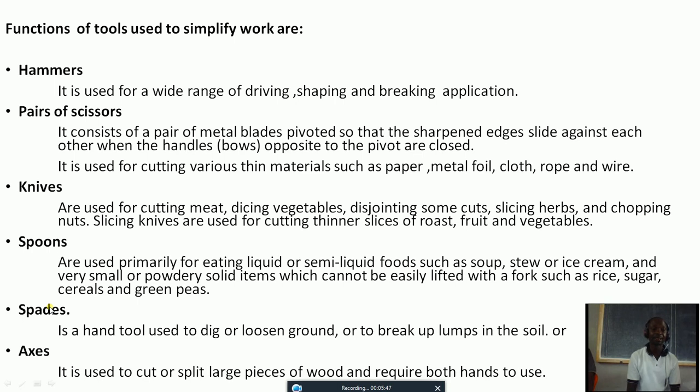Axes. Class, who can tell us the use of axes? An axe is used to cut or split large pieces of wood and requires both hands to use. We need to use both our hands — we don't use a single hand when we are using axes.